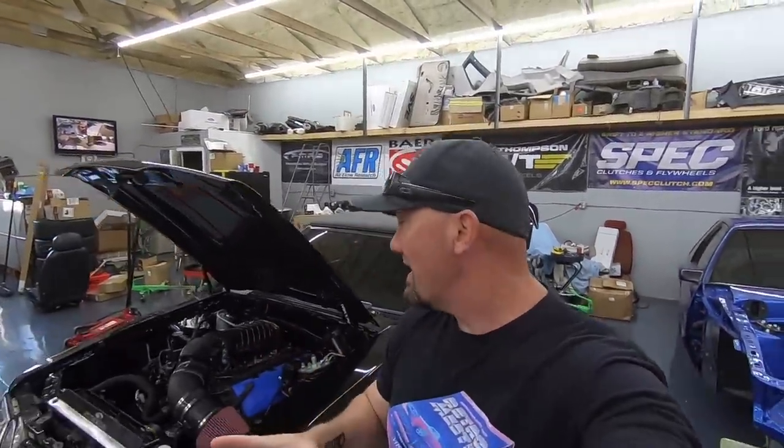What we're doing today — the big deal — is that for the first time we have started the car, but it's never actually moved under its own power. Today we're going to take it for a ride.